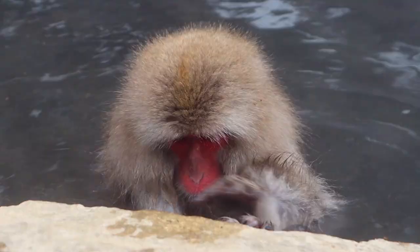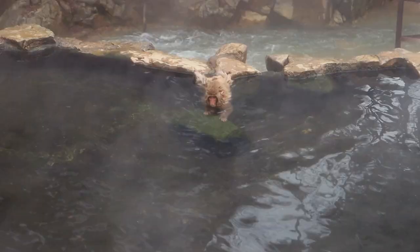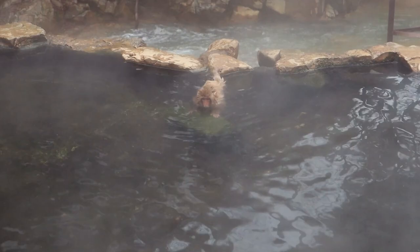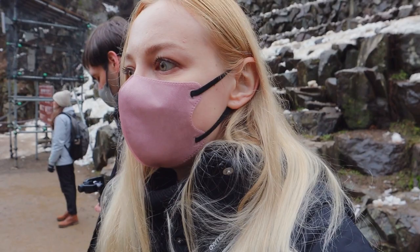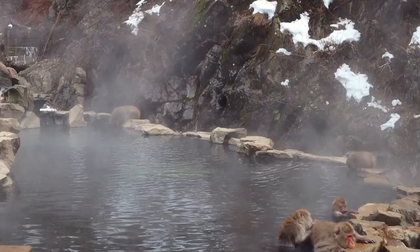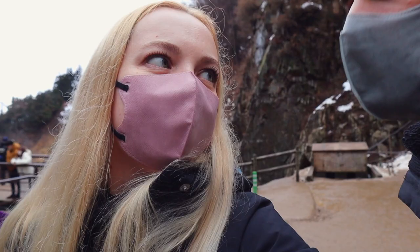We have made it to the main onsen area where the monkeys are taking baths, and it's adorable because the babies stick to their mothers. There are a lot of babies around here — little tiny monkeys. It seems they do really sit in the onsen and groom each other. This seems like the perfect place for wildlife photographers.